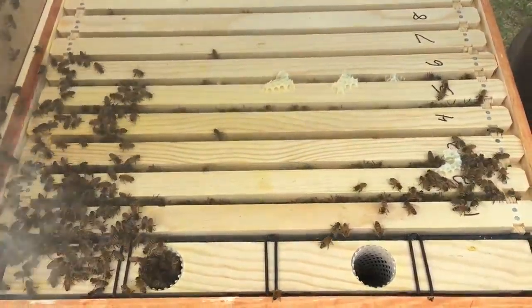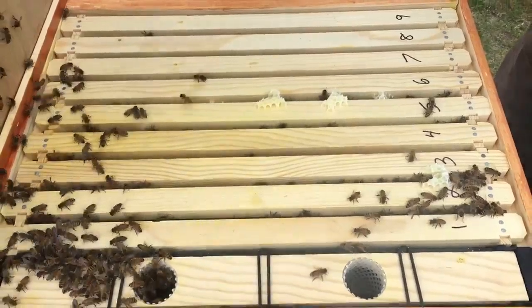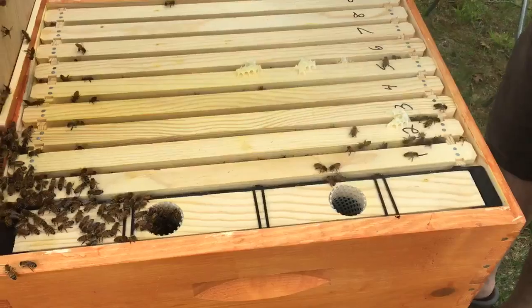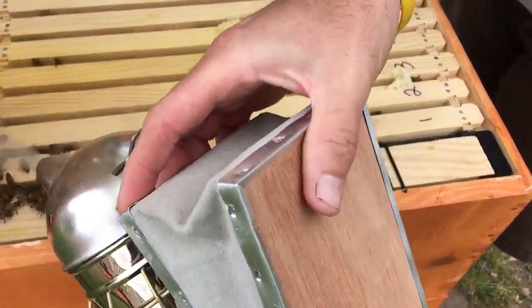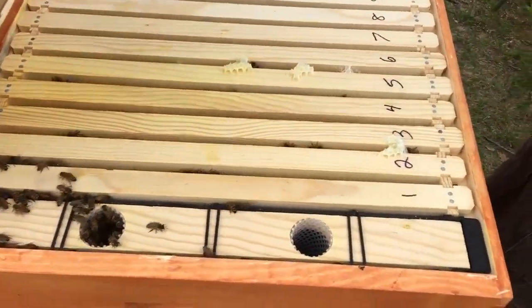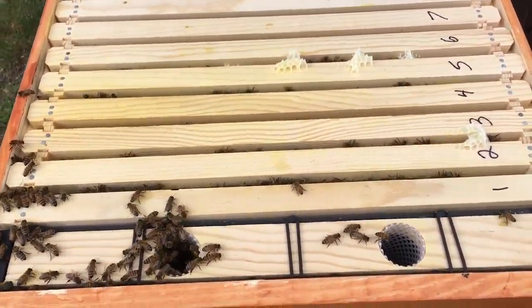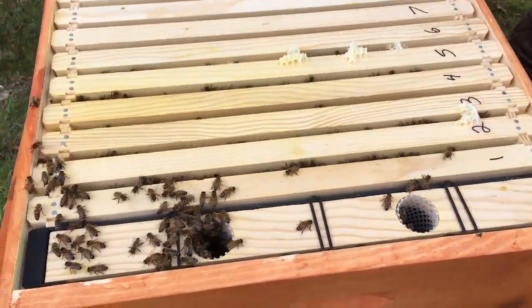Well, this is Day 17. I want to make sure the queen is not... we did not see her last week. Doesn't mean she's not in here because we saw her eggs — that means we just couldn't find her. I'm not sure if they would need another box or not at the rate they were going. Let's find out.